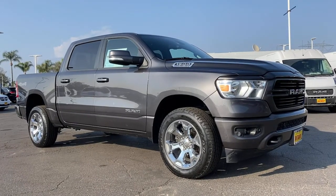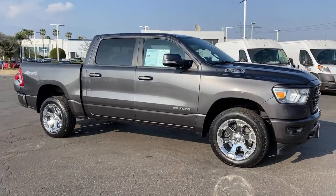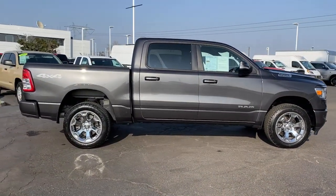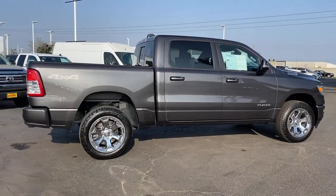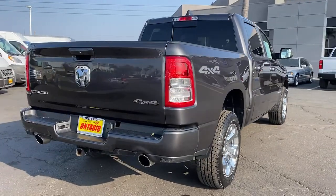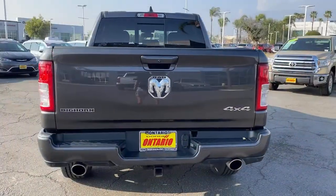Enjoy the view of this 2019 Dodge Ram 1500. With less than 70,000 miles on the odometer, this vehicle provides excellent value. The Ram 1500 delivers gritty towing capability, passenger-focused comfort and safety features, and surprising fuel efficiency. The following are some of this vehicle's highlighted options.